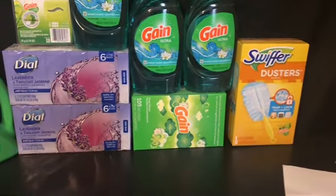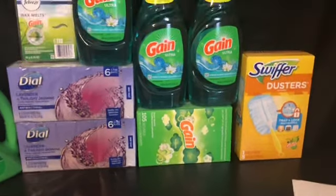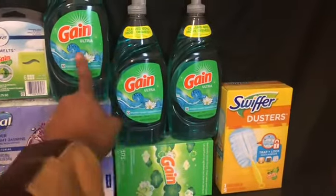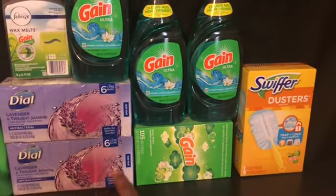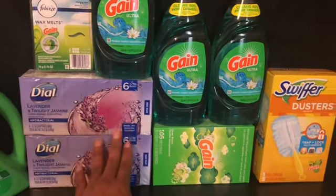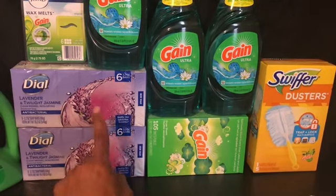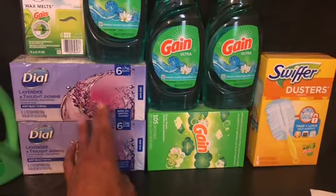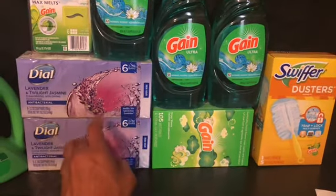That brought my subtotal to about $25 and change. When they hit total, the instant savings come off — it's a dollar instant savings when you buy three. Then you put your phone number in and the five off twenty-five and five off twenty come off. I had that coupon expiring today — if y'all have the Dial coupon, you can just use that to meet the $25 threshold.